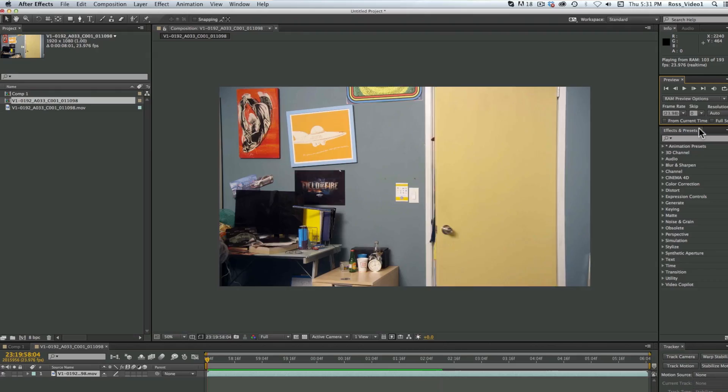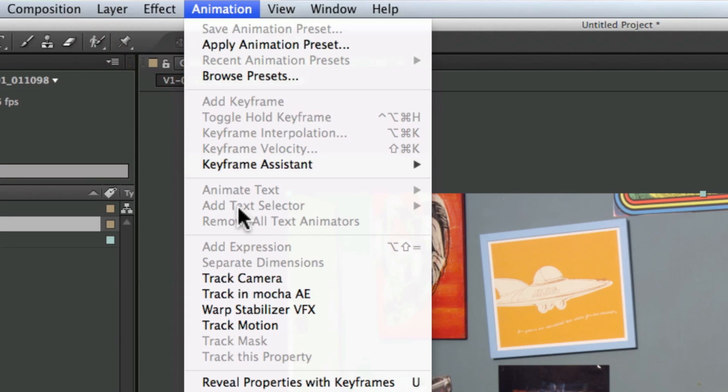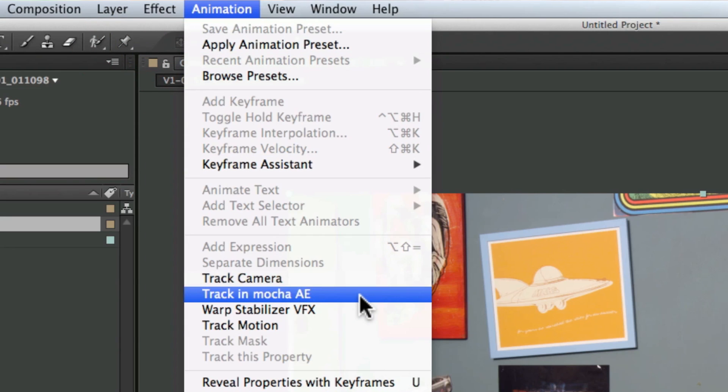The one thing that we always strive for is speed and efficiency, and having a very integrated, tight workflow. Software integration, like what Mocha has with After Effects, is very helpful in order to be able to turn around things at the volume and at the pace that we do. We've used the entire Mocha line of products in terms of their integration with After Effects on a number of projects.